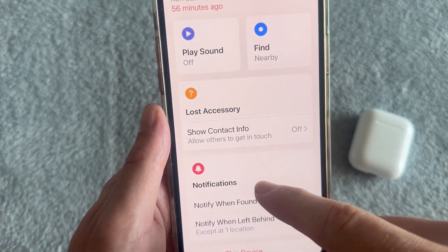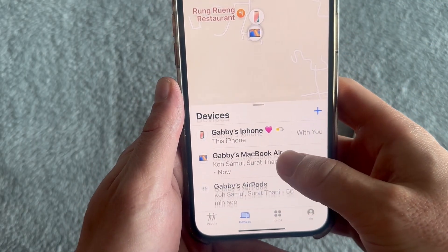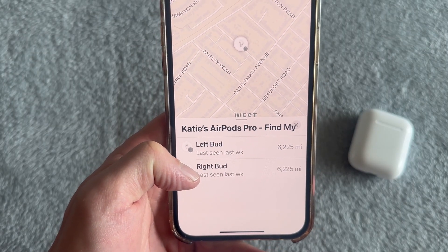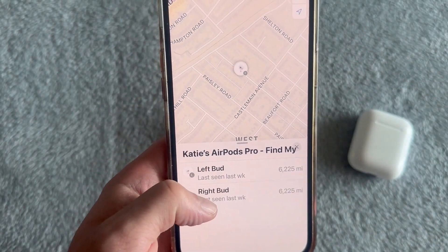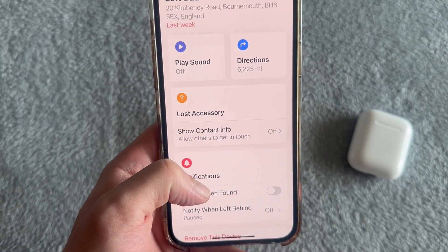If you have the latest version of AirPods, you may actually be able to detect the individual AirPods themselves. As you can see on this window, you can track both the left and the right AirPod — rather than just tracking the AirPods case, you can track the actual individual earbuds. You can click on any of these buds and get directions directly to that particular earbud.